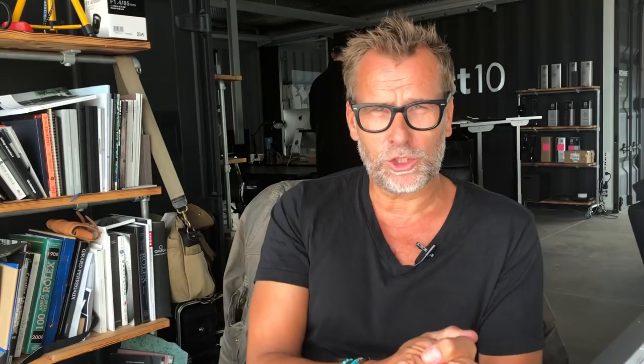This was a short review of this great watch. See if you can find the link underneath for the film where I talk about the 1675 GMT Master Pepsi from 1968. Make sure that you subscribe to our 8 Past 10 YouTube channel. You can also follow us on all our social media platforms — see the links underneath. Thank you for viewing another episode of 8 Past 10 Brief. My name is Christian Hagen, and I'll see you soon.